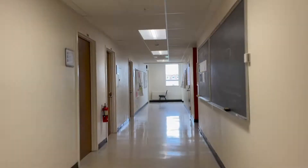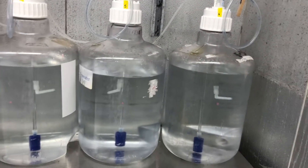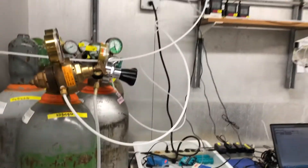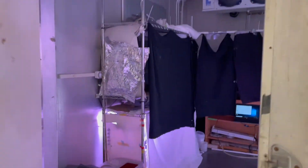Back in the lab, we can create simulations of marine ecosystems using the seawater we collected from the ocean. This allows us to do experiments, testing specific hypotheses about how the microbes in the water behave when exposed to different treatments.